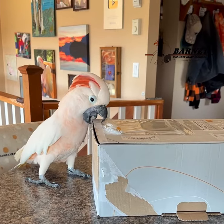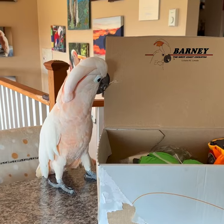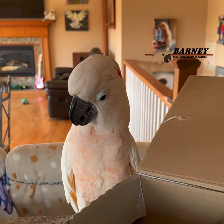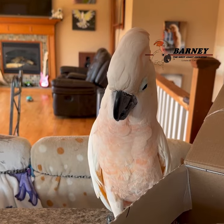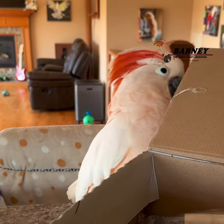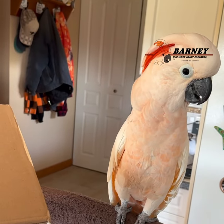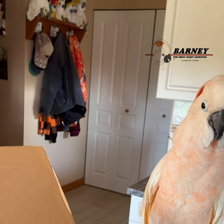We got a box — this one's for Auntie T. Look at the size of it, there's all kinds of stuff in here. Barney, what do you see in there? Look, you got all kinds of goodies, good stuff.